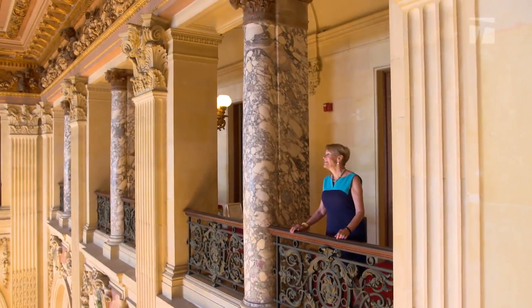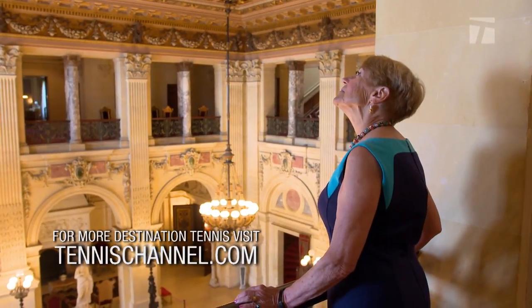If you go to France, you have to go to Versailles, and if you come to the East Coast of the United States, you have to come to the Breakers.